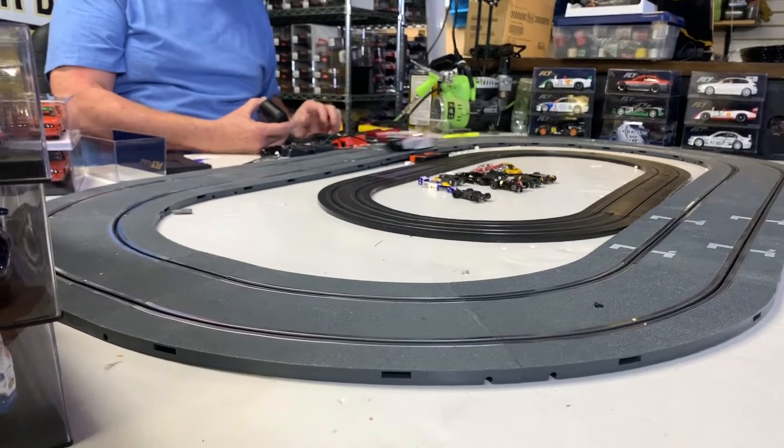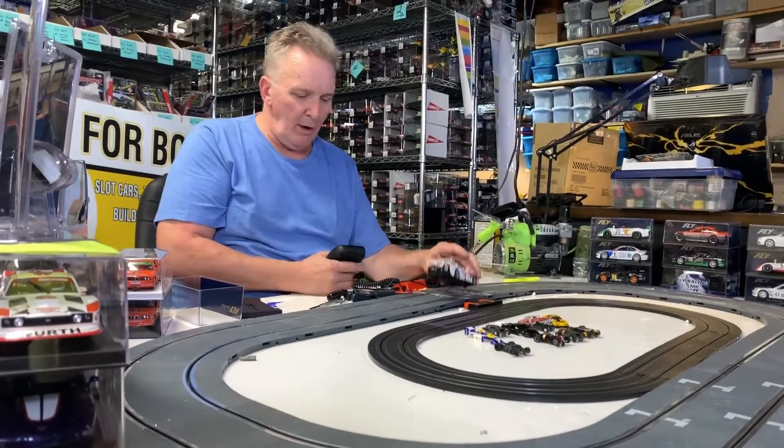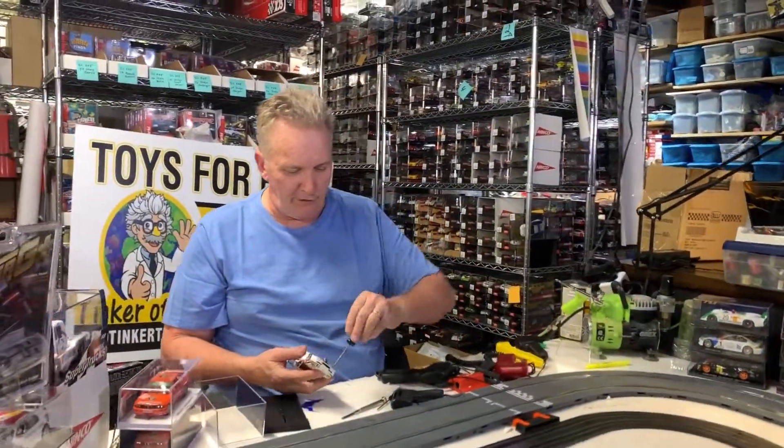It's getting on that corner — I don't race on this track all the time and you've got to get used to it. This car has a lot of detail in it, which I'm going to show you.